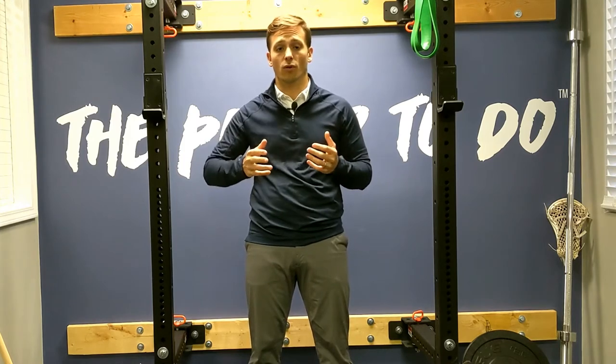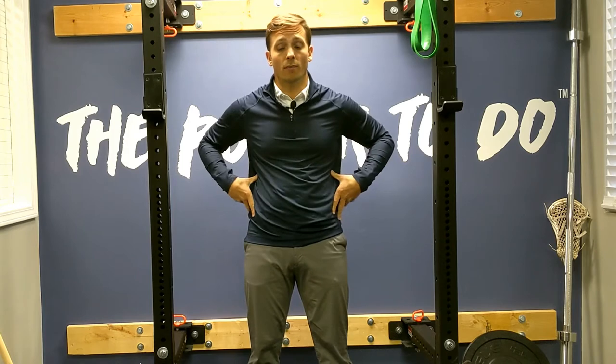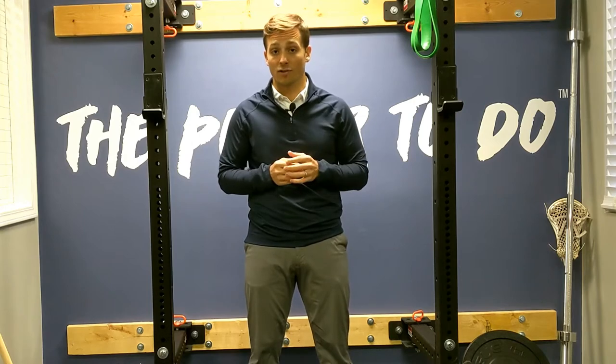A lot of times when it comes to pain, or quality positioning and training, we tend to focus on the low back and pelvis as well as the neck position, but we fail to understand how the thoracic spine plays a role in that positioning.